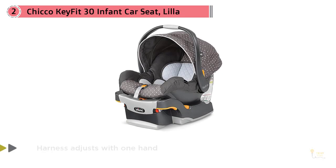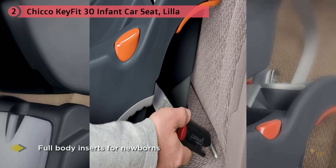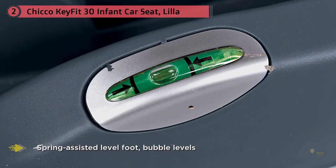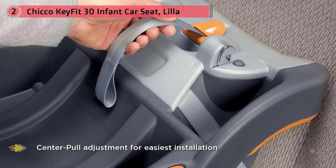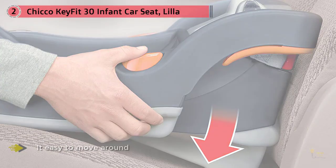Number two, Chicco KeyFit 30 infant car seat, priced at about $200 depending on color and pattern options. Let's be clear that realistically you will likely be very happy with any of the top three to five infant car seats, and a lot of the decisions come down to preference. The Chicco KeyFit comes with a base that attaches into your car using either the latch system or the conventional seat belt. We found that attaching and detaching this seat from the base was a bit easier than most others, making it easy to move around.